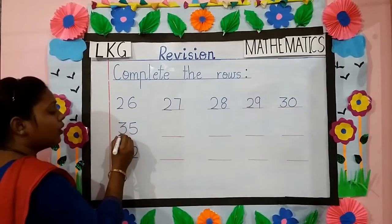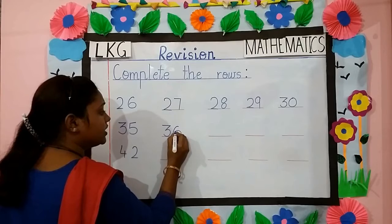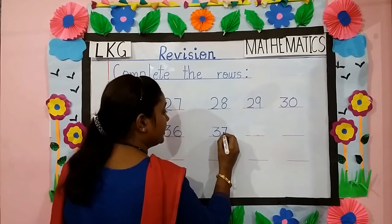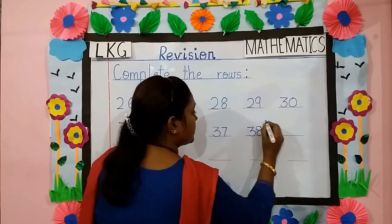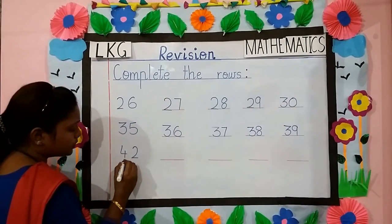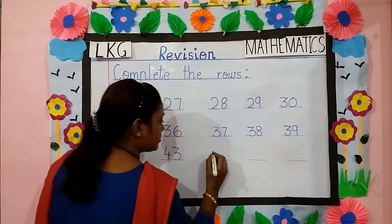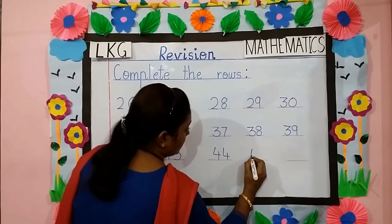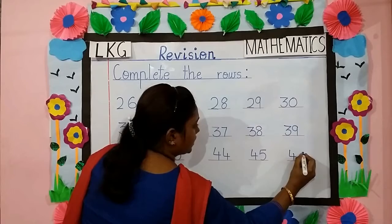Come down to the next number. What comes after 35? 36. What comes after 36? 37. After 37? 38. After 38? 39. Come down to the next number. What comes after 42? 43, 44. After 44? 45. After 45? 46.